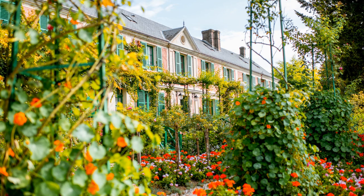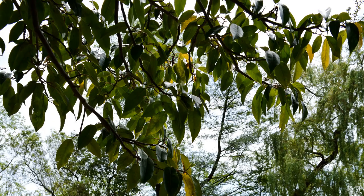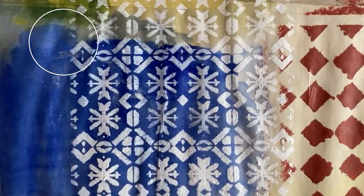Hello everyone, it's Kathy Nichols and I'm so excited to share my new collection of stencils inspired by Monet's house and garden in Giverny, France. It's inspired by the tiles in his kitchen, the poplar leaves, and the amazing patterns on his kitchen floor — his very gorgeous yellow kitchen floor and foyer.